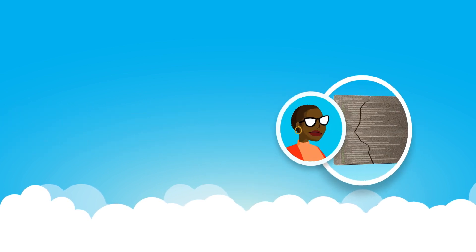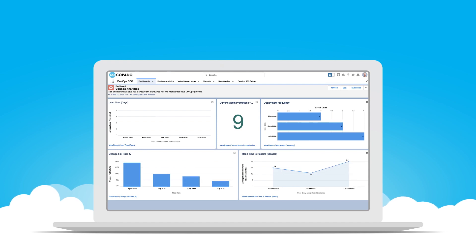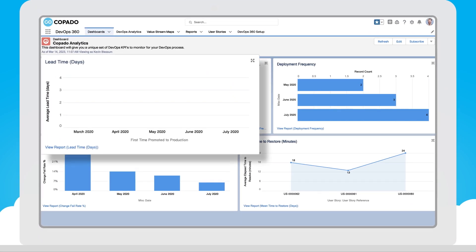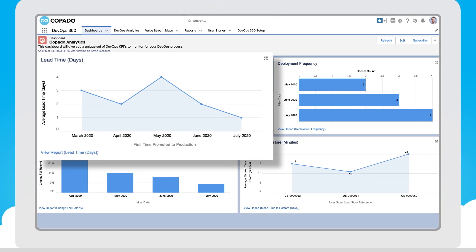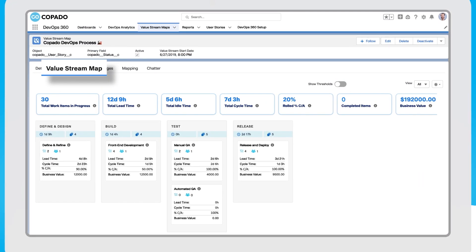No one likes cold fries, and no one likes stale software. Lead time tracks how long it takes a user story — the container of change in Copado — to traverse the pipeline and reach production.